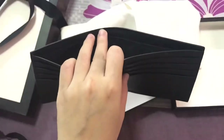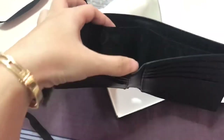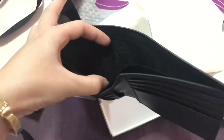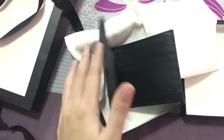Inside it has 'Gucci, made in Italy,' and there are two compartments. I'm sorry, it's a little dark in my room. Here is one compartment, and you can also put your name on it — around here somewhere.